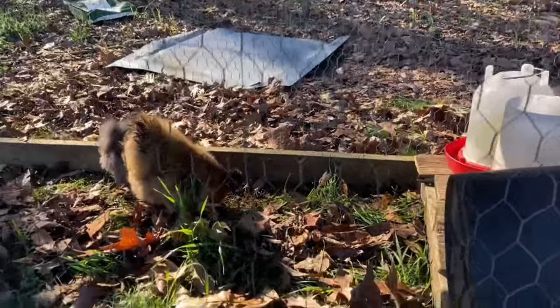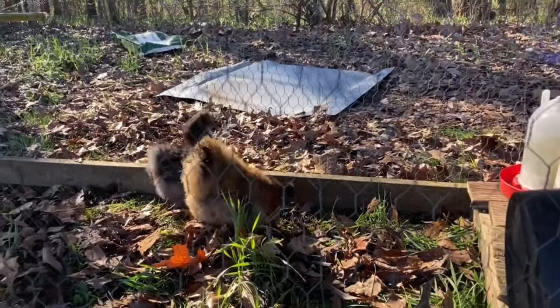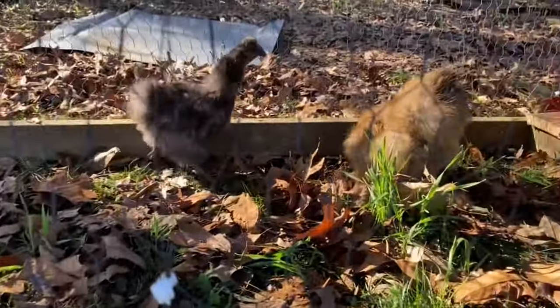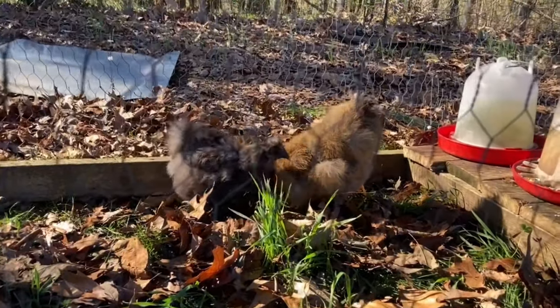What's up guys, I'm back here with another video and today I'm going to show you what we got. So I went to the auction a few weekends ago and I got these silkies. I got a brown one and a gray one and I'm pretty sure they're both hens. Well, I know at least one of them is because they've already laid two eggs.